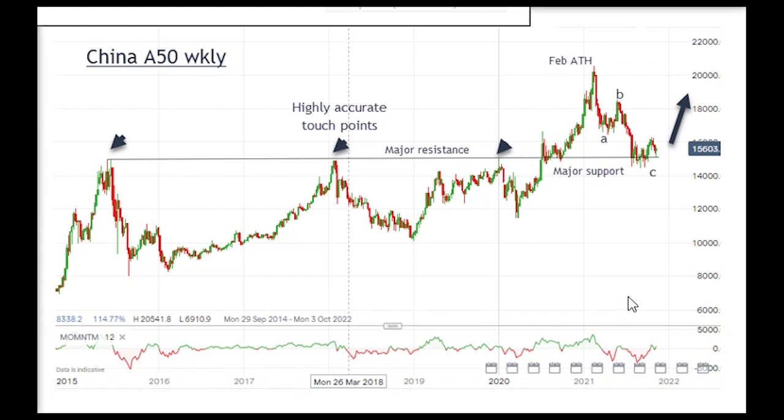Now this is the A50, which is the index of the 50 largest cap shares — it's the equivalent of the Dow. Right away I take it back to the 2015 area and you can see an absolute magnificent standout trend line joining the three major highs. That is quite unusual; there are highly accurate touch points on this line. The rule is: once you find an accurate trend line which separates support from resistance — this is all resistance — a push through means you extend the line, and that is where you normally find support.